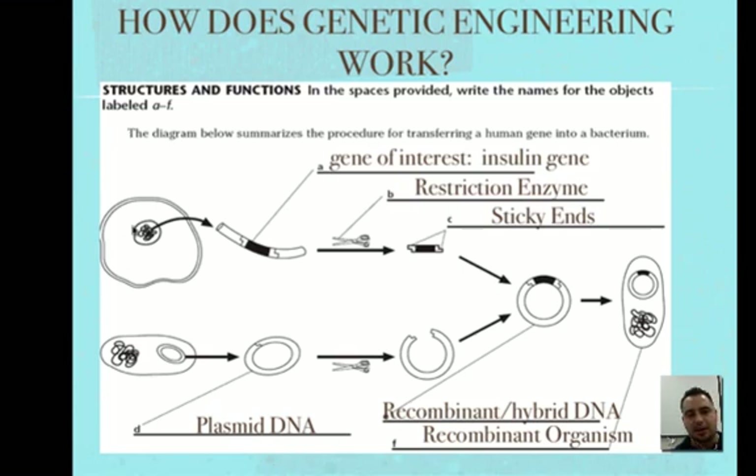Here's a human cell — a eukaryote — and here's a prokaryote, the bacteria. We go inside the nucleus and look at the DNA, find the insulin gene — that's our gene of interest — and cut it out. We don't use actual scissors; these are enzymes that act as scissors, and they're called restriction enzymes.